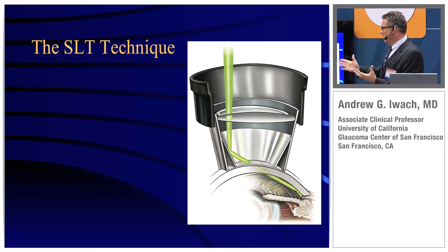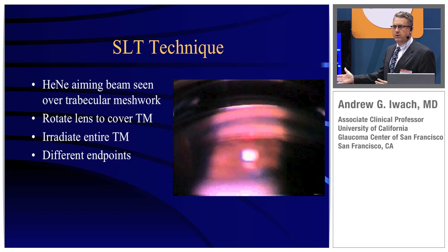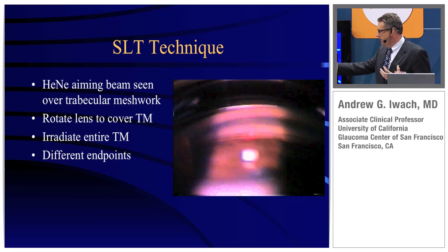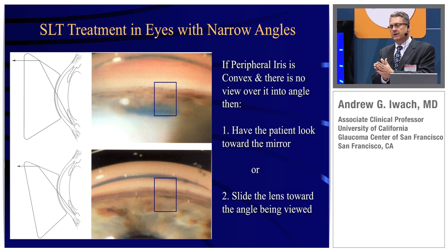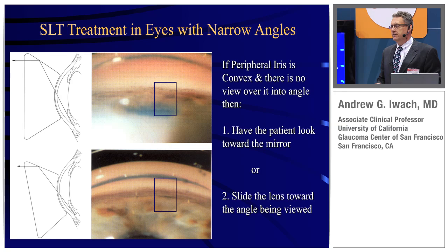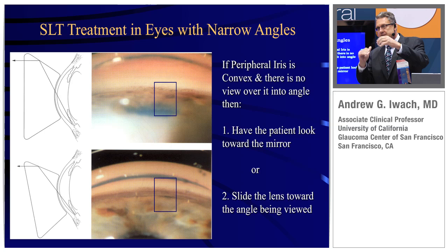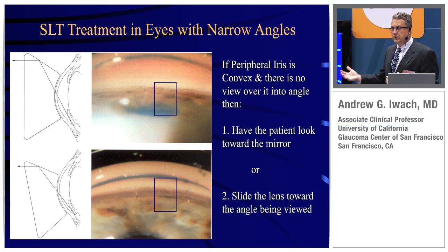The technique is pretty straightforward. Utilizing a lens — and there are a variety of different lenses available — you obviously want to visualize the trabecular meshwork. You use a helium-neon aiming beam to determine where the laser energy will then be applied. There are certain situations where you have to be more careful. Narrow angles can be treated; typically you'll do a laser iridotomy to try to deepen it, and you want to adjust the lens and have the patient look towards the mirror to make sure you're treating the trabecular meshwork. It's certainly doable — you just have to be aware of it and treat the correct area.